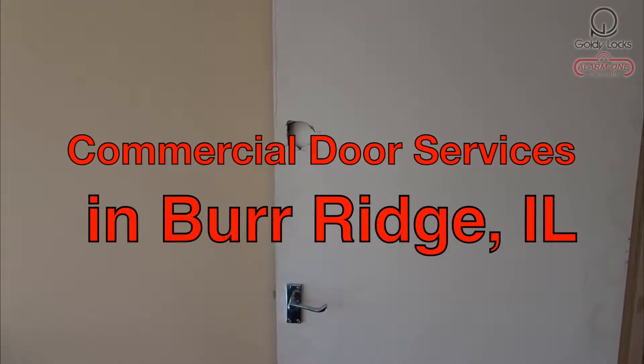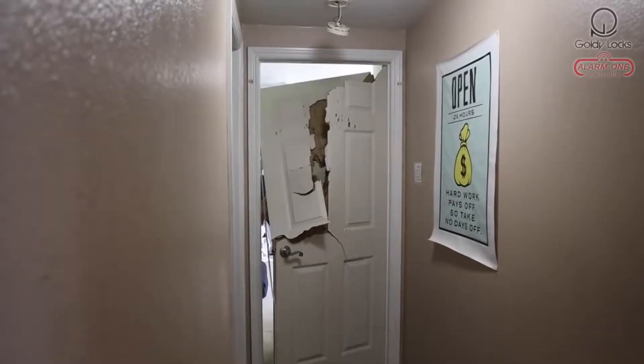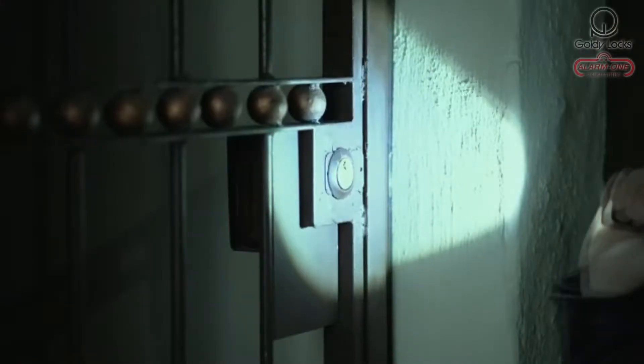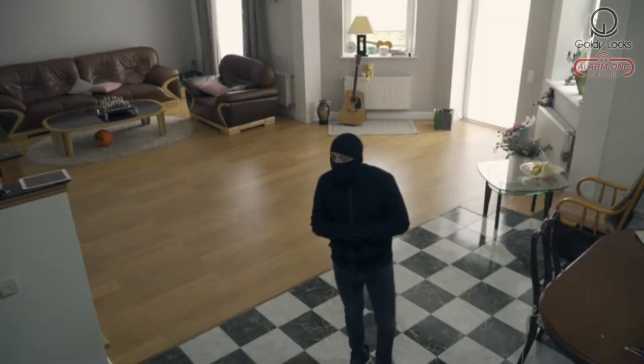Is this what your business doors look like? Your door entry is the company's first line of defense. Worn, broken, and obsolete doors lead to easy access to your most valuable possessions, putting you at risk throughout the day.